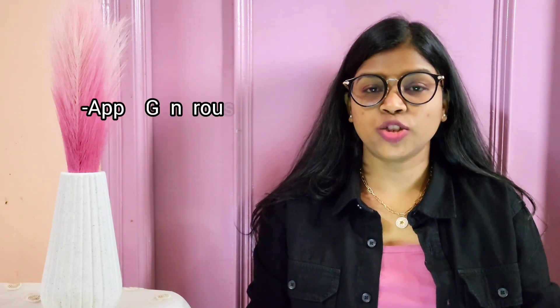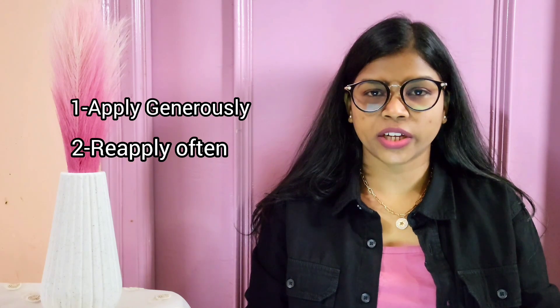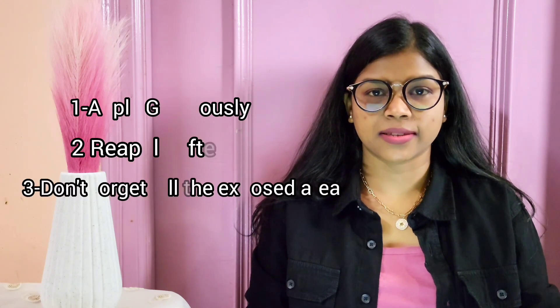Application is key for effective sun protection. Here are some tips: number one, apply generously; number two, reapply often; and number three, don't forget all exposed areas. To wrap up, focus on hydrating ingredients with physical blockers and you will keep your skin hydrated and protected all day long. If you found this video helpful, give it a thumbs up and share it with your friends. Don't forget to subscribe for more videos, and comment below with your favorite sunscreen — I would love to hear from you!